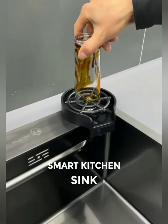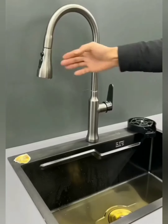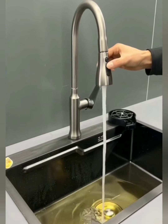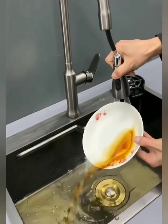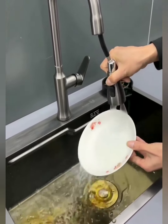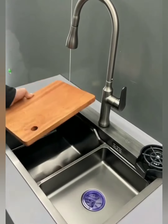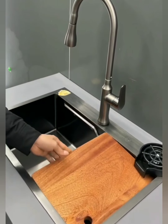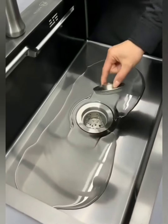Ready to elevate your kitchen experience to a whole new level? Dive into the future of culinary convenience with our smart kitchen sink, the intelligent powerhouse designed to make every dish, every moment, and every day in the kitchen effortlessly delightful. Wave goodbye to messy faucet handles — our smart kitchen sink features touchless tap technology. A wave of your hand activates a precise stream of water, making handwashing and dishwashing a hygienic breeze. Our smart kitchen sink also features auto-temperature control, delivering the perfect water temperature at your command.